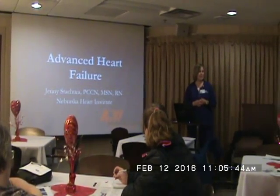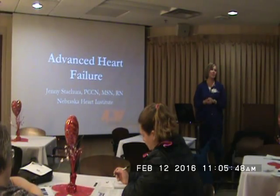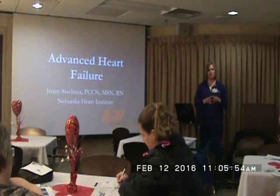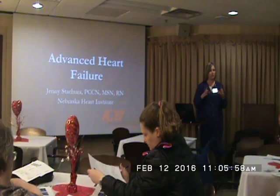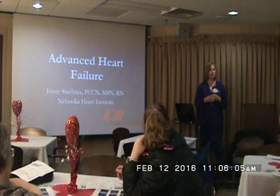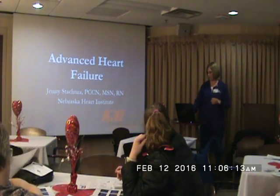Welcome everybody. My name is Jenny Stupra and I'm the heart failure coordinator at St. Elizabeth Hospital. We'll be going over some advanced heart failure information here in the next 45 minutes or so. On the table you picked up a little card with a link attached to it. When this presentation is done, if you could fill out a survey with that link, then you'll be able to get your CEU for this time.